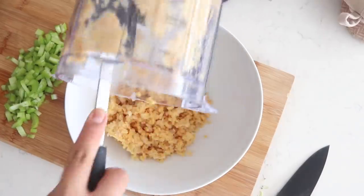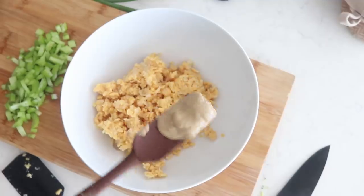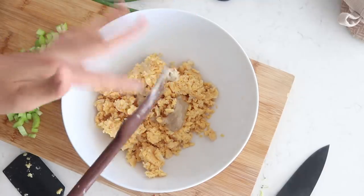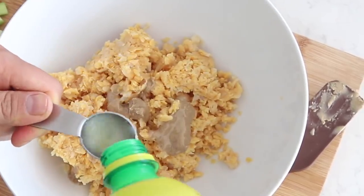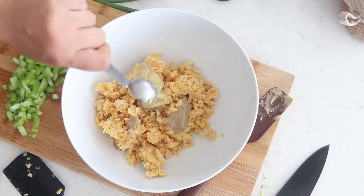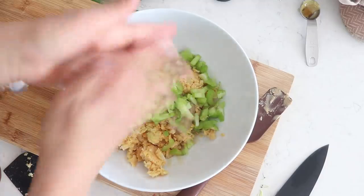Let's add the mashed chickpeas into a large bowl. Now we're going to add in one tablespoon of tahini, which gives it a nice creamy consistency — I would normally use vegan mayo, but I wanted to try something a little healthier. Then we add one tablespoon of lemon juice, two tablespoons of Dijon mustard, half a tablespoon of maple syrup or agave nectar, and our chopped celery.